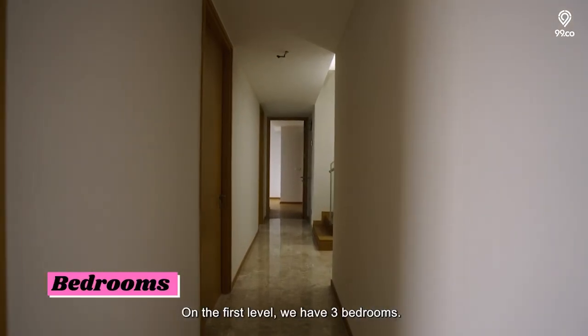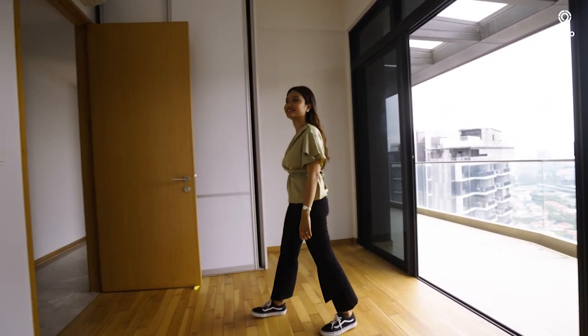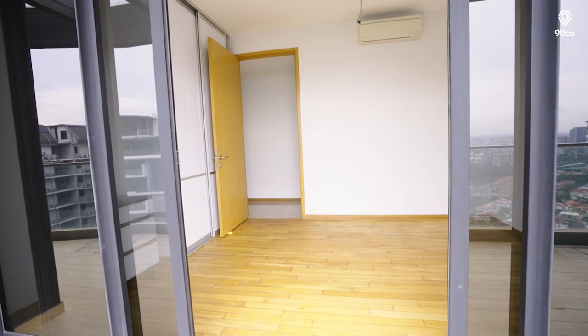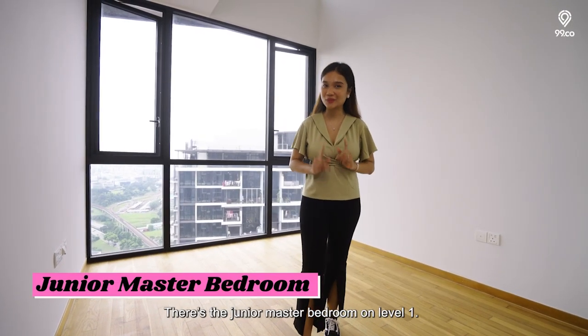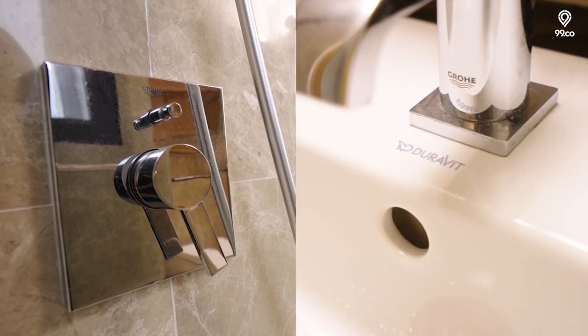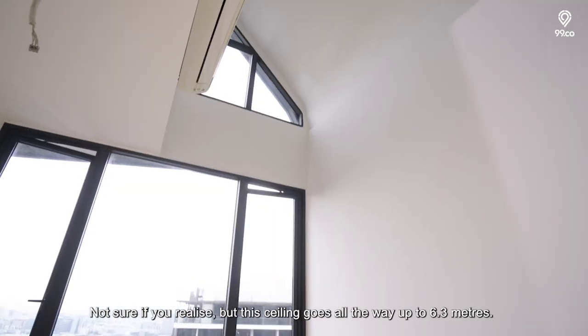On the first level, we have three bedrooms. Bedrooms 3 and 4 are 12.7 square metres, which translates to 137 square feet. They come with full-length built-in wardrobes and you can comfortably fit a queen-sized bed. There's also the junior master bedroom on level 1 where you can fit a king-sized bed, with a walk-in wardrobe and an ensuite bathroom. The ceiling here actually goes all the way up to 6.3 metres.